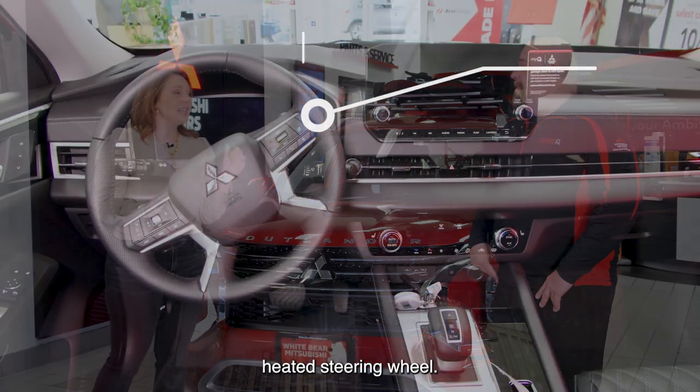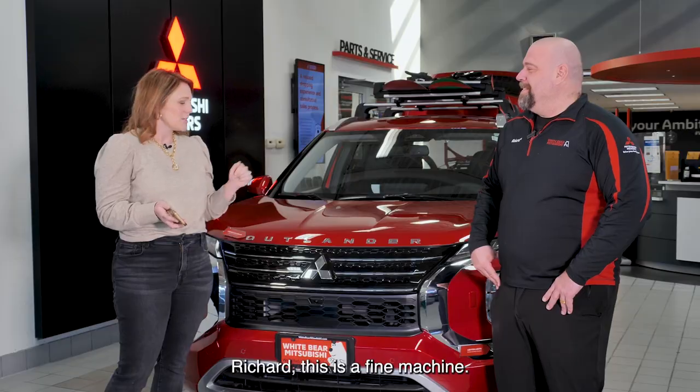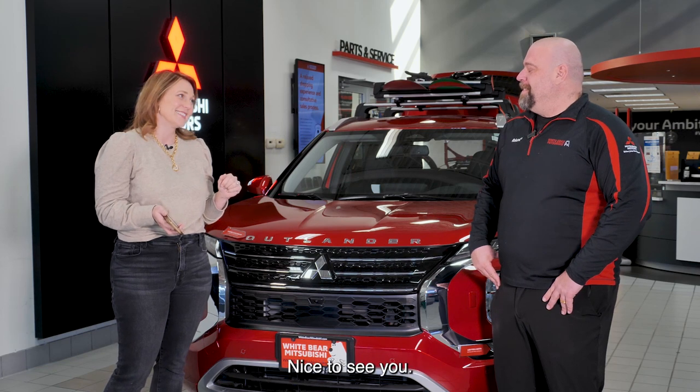The other thing that I can't get enough of: heated steering wheel. Once you get a heated steering wheel, I'm telling you, you can't go back. It is life-changing. Richard, this is a fine machine. Nice to see ya. Likewise.